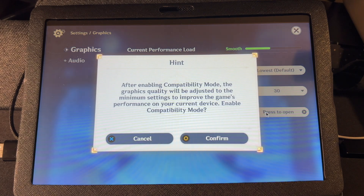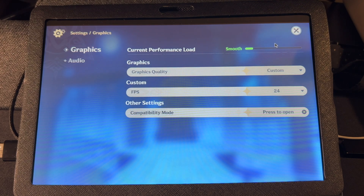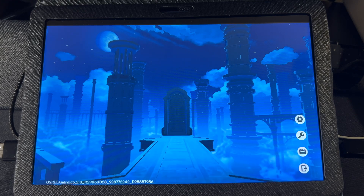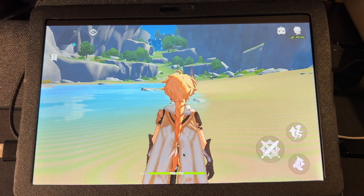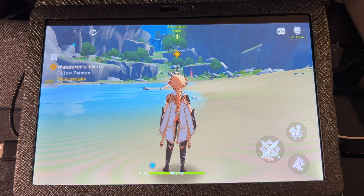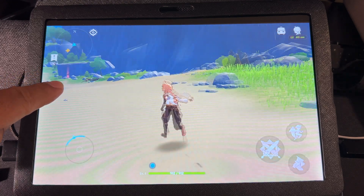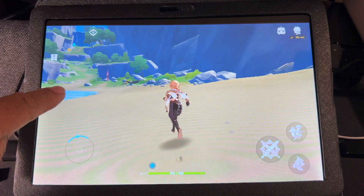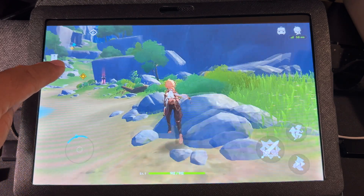I'm going to go with compatibility mode, and I will have to restart. Okay, let's tap to begin. With the touch screen, I really don't like playing like this, but it is playable.